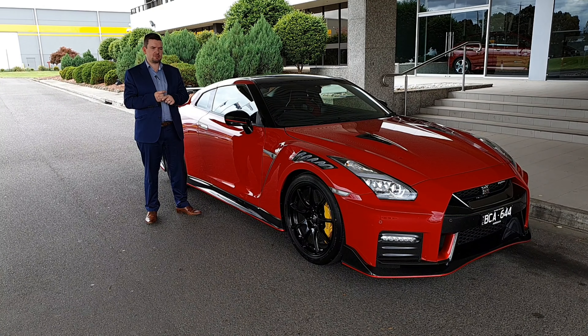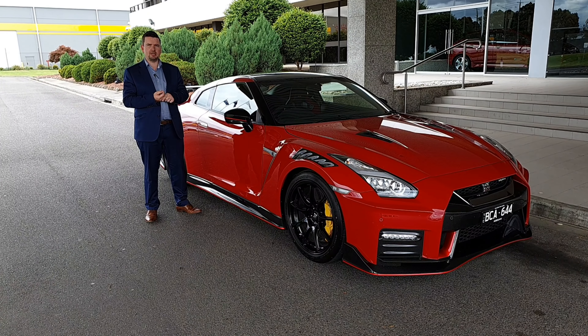Hi, I'm Greg from Furniture Gallery Nissan, and today I'm excited to run you through the MY20 Nismo GDR.